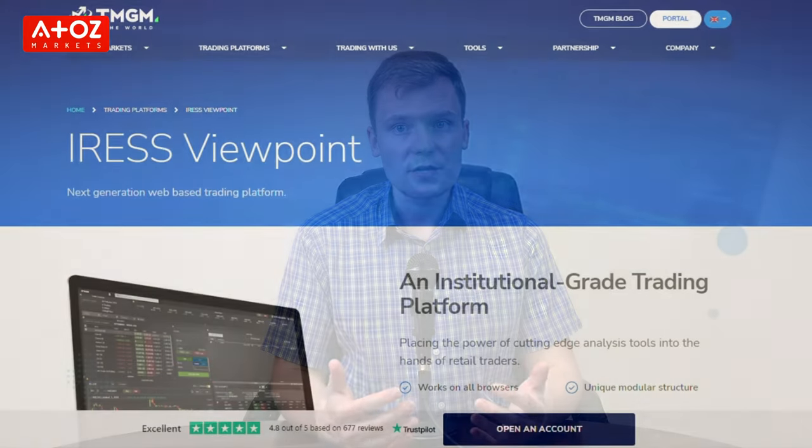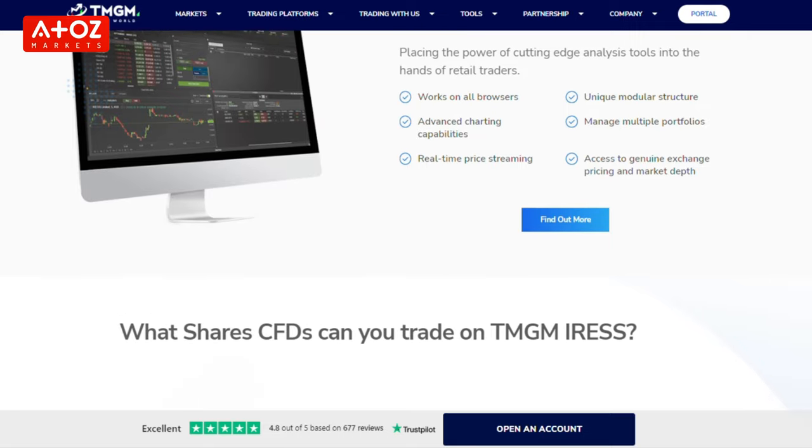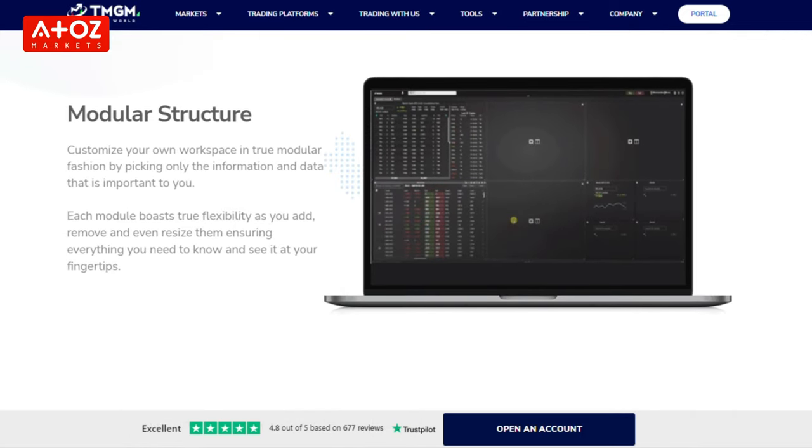The most popular platform among TMGM clients is MetaTrader 4. Iris is the next-generation web-based trading platform designed for professional traders. The Iris modular templates allow you to see both the true market depth and breadth all in one screen, giving you everything from the latest news on a particular stock to real-time depth of market pricing. Another popular platform is the WebTrader, which can be accessed from any internet browser and does not require any software installation.